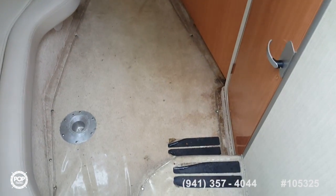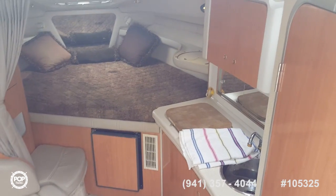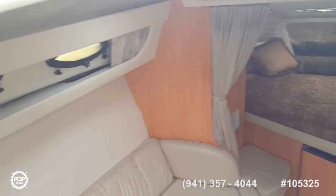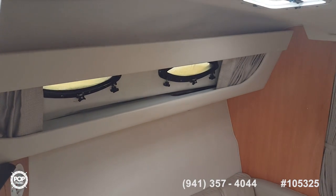This boat features the front V-berth and an aft cabin, galley, sink, stove, and plenty of light with three port side windows on the hull each side.